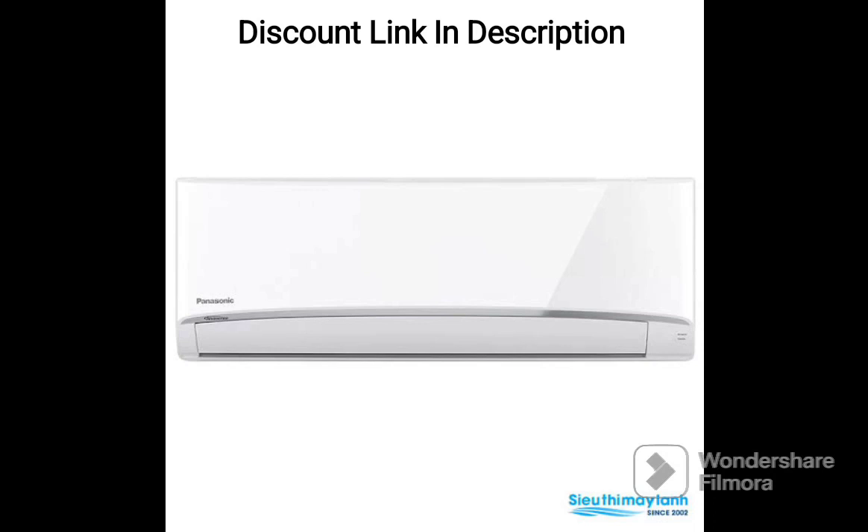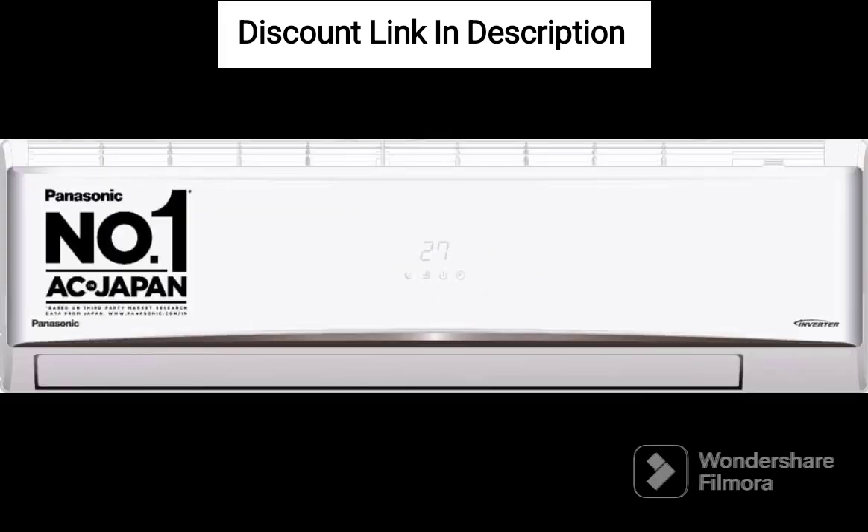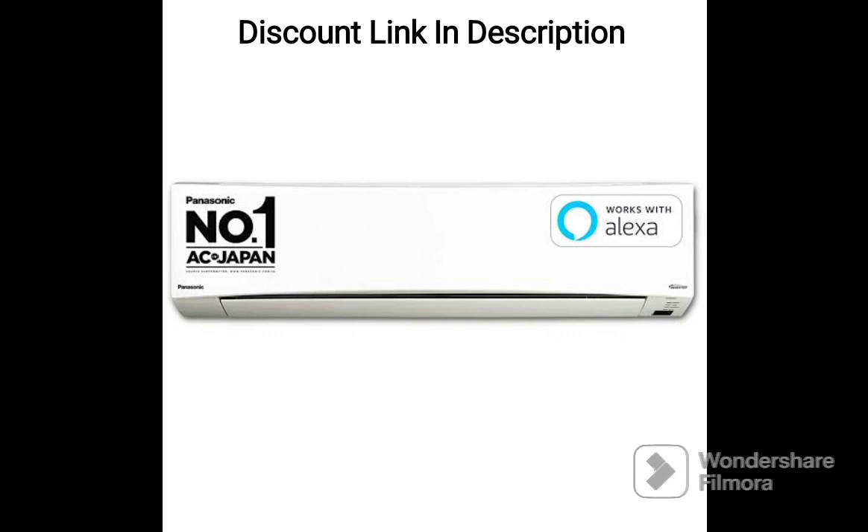The 1.5-ton cooling capacity is ideal for medium-sized rooms, and the inverter technology ensures faster cooling and greater energy efficiency, which can help you save on your electricity bills. The 5-star energy rating is an added bonus, making this AC one of the most energy-efficient options available on the market.